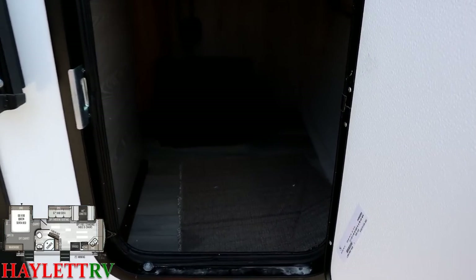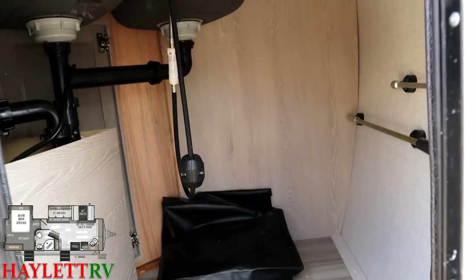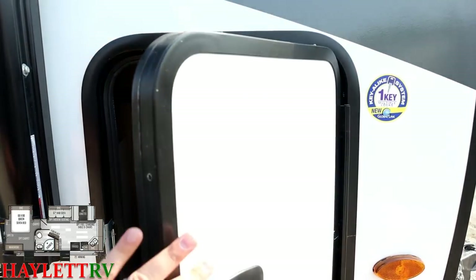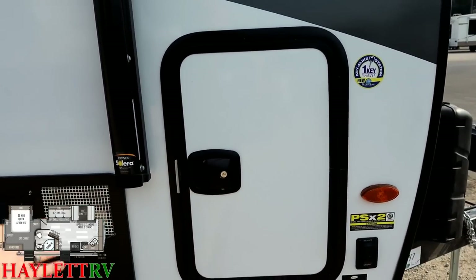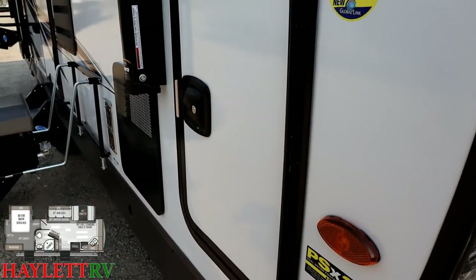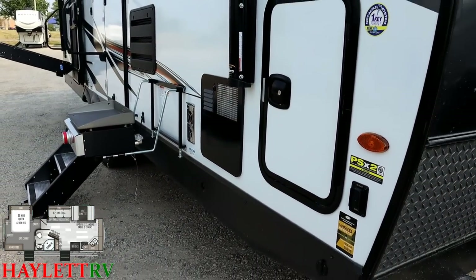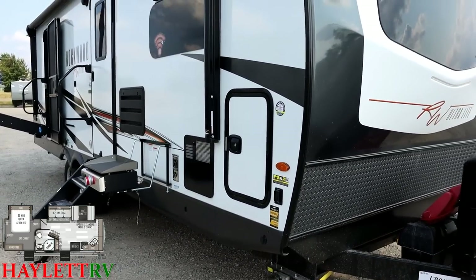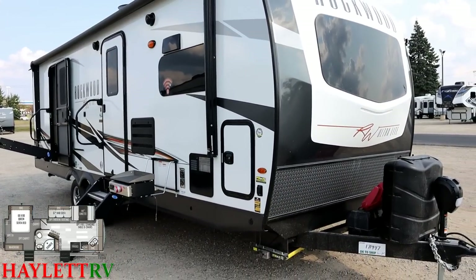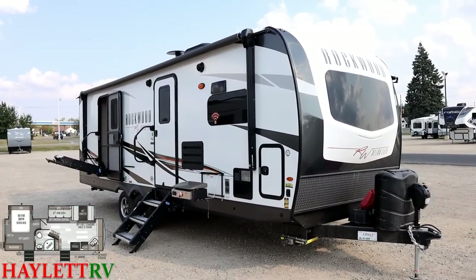They didn't want to waste any space, so that corner under the kitchen that you can't reach from the inside opens from the outside. You're still getting the nicer slam latches and sealed hinge-protected baggage doors throughout.